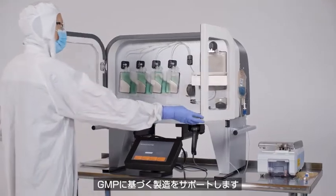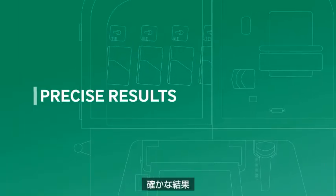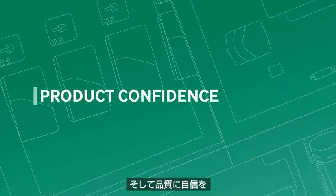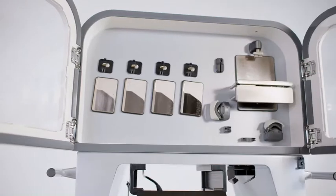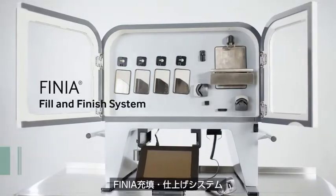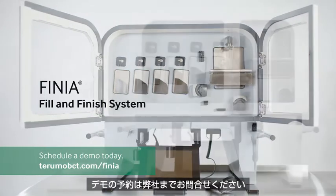Finish strong. Precise results, reduced risk, product confidence. The Finia Fill and Finish System — schedule a demo today.